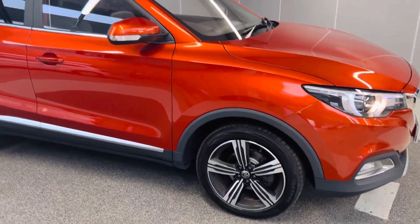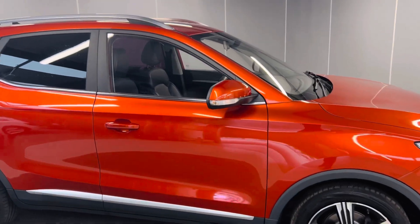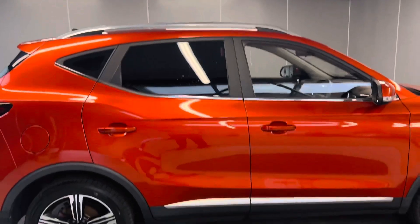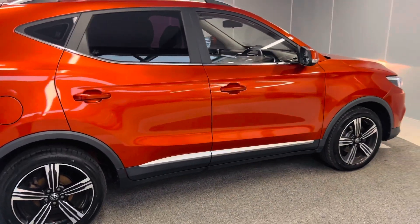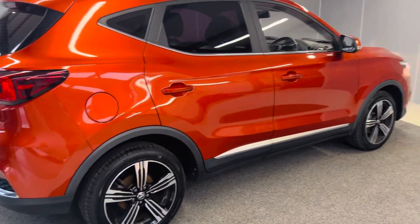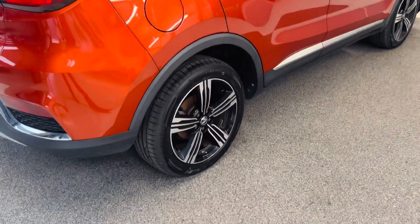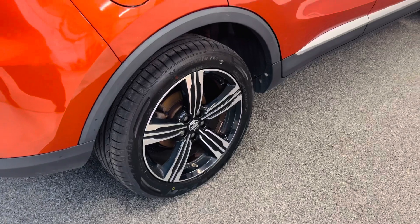Coming around to the right hand side of the car, we got 17 inch diamond cut alloy wheels, which is really nice. We got LED on the wing mirror there. It's got rear privacy glass and roof railings on top. As you can see, the right hand side bodywork is really nice — no scratches or any dents visible. The second alloy there has not been scuffed or anything.